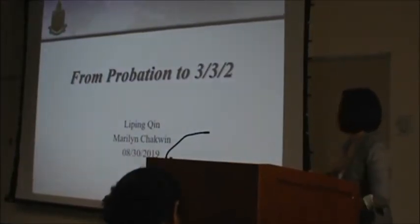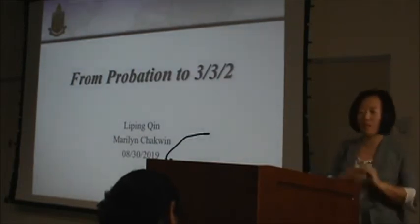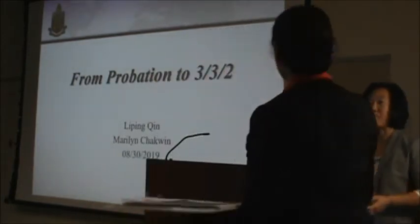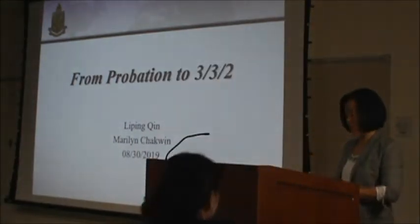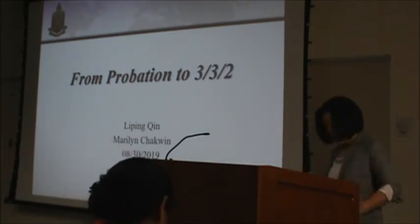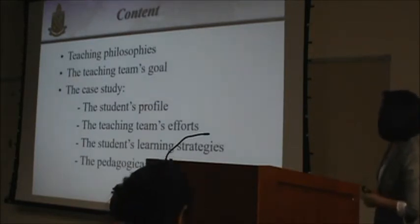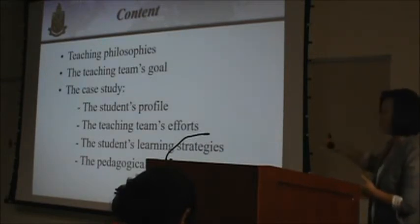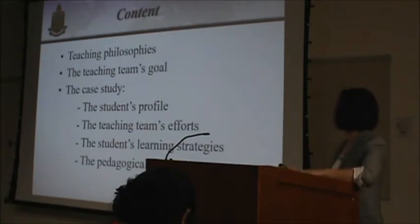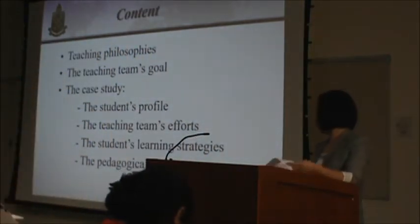Welcome to our presentation. I'm the team leader of the students in this case study, and Ms. Marilyn Checklin is the DA Specialist at UAA School 1. Today we will co-present on this case study. First, we will share our teaching philosophies and the teaching team's goals, focusing on our case study. I will talk about the students' profile and the teaching team's efforts, and then Ms. Checklin will discuss the students' learning strategies and pedagogical implications.